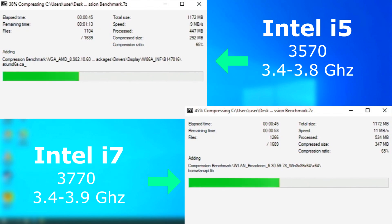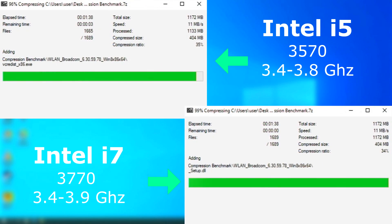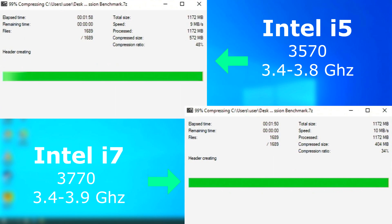In 7-zip, they were almost neck and neck, but the i7 pulled slightly ahead, finishing 8 seconds sooner. Now in real life, you'd never notice that. And yes, it does show a different compressed size, but that's just the interface not updating.